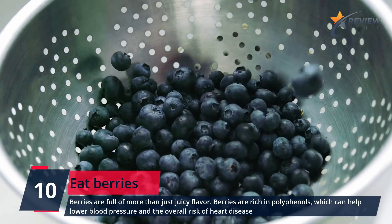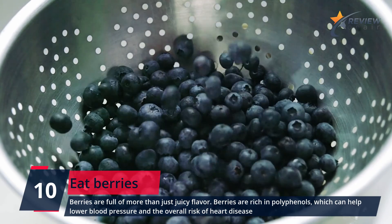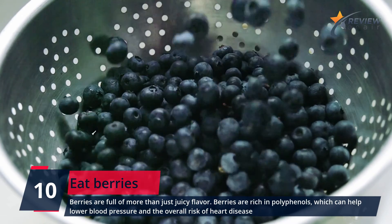Number 10: Eat Berries. Berries are full of more than just juicy flavor. They are rich in polyphenols, which can help lower blood pressure and the overall risk of heart disease.